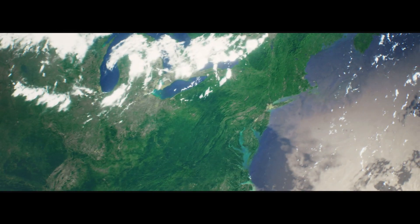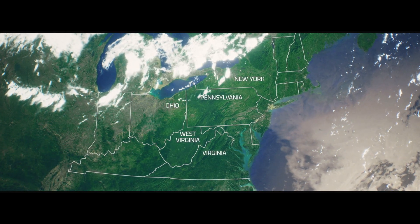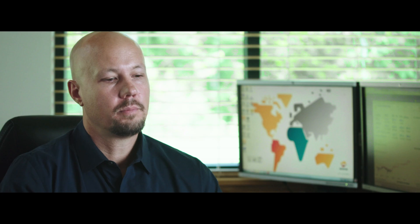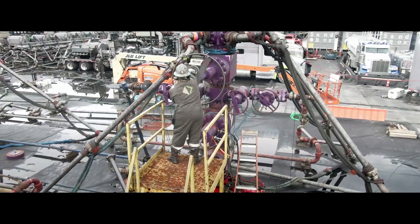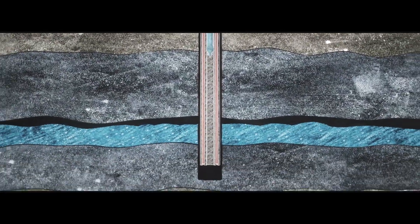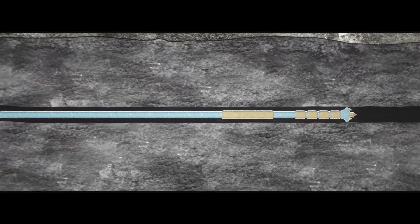The Marcellus Formation, located in Northeastern United States, is one of the most relevant assets in Repsol's portfolio. The completion operation in the Marcellus Shale is a new technology that was introduced in the last 15 years, where we drill the vertical section and then go horizontal into the formation.